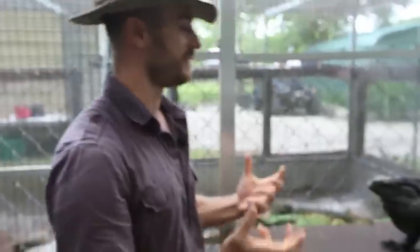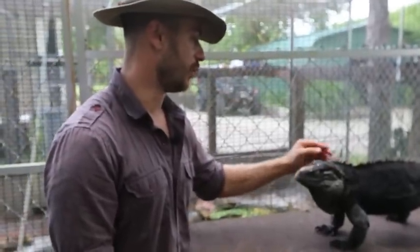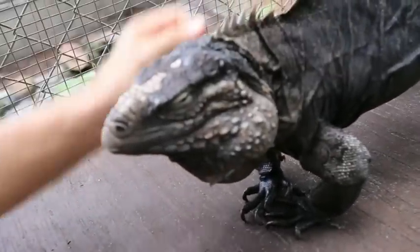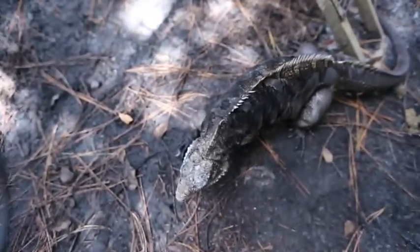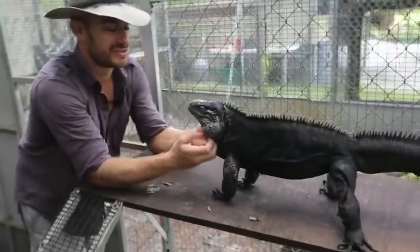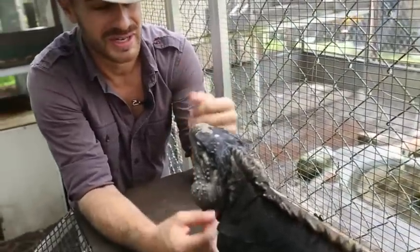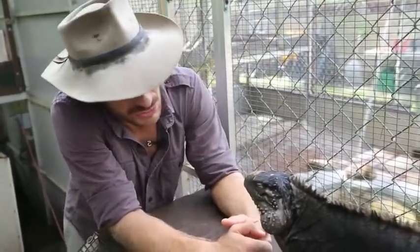Some of you may remember Senor Guapo from the very first episode of Camp Kennan. He is by far my favorite lizard at Camp Kennan. We have a few — some green iguanas, some rhino iguanas — but Guapo and I go way back. When I first moved to Florida in 2004, he was one of the first purchases, him and his girlfriend Lola. I believe that the cyclura iguanas tame up so nicely if you work with them. I call him Senor Guapo because that's Spanish for Mr. Handsome. He comes out with me for educational programs — people love him. He's as close to a dog as you're ever going to get without having fur.